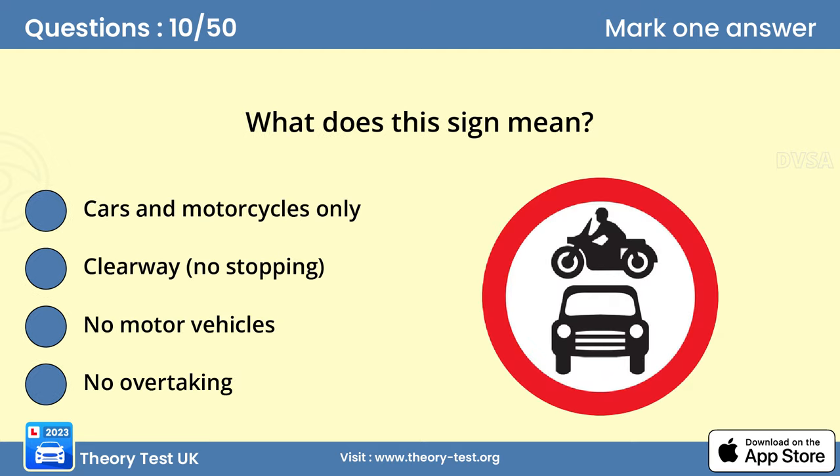Question 10. What does this sign mean? C. No motor vehicles. A sign will indicate which types of vehicles are prohibited from certain roads. Make sure that you know which signs apply to the vehicle you're using.